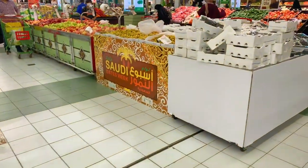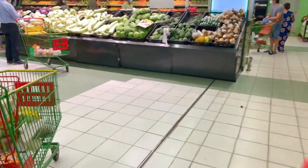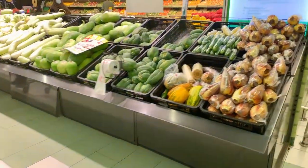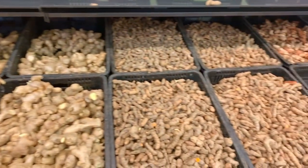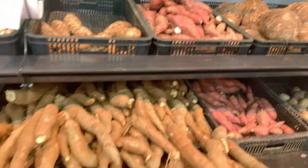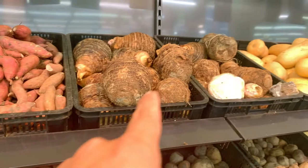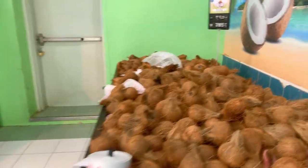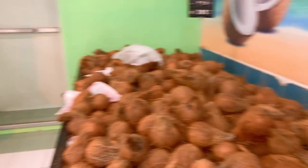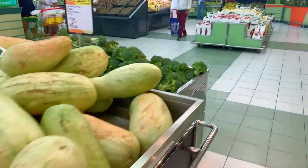Now we're at the vegetable and fruit area of the supermarket, and this place is full of fresh produce. This is probably one of the biggest selections of fruits and vegetables in the entire kingdom. They've got different types of ginger, sweet potatoes, tapioca, yams, and even fresh coconut — you bring it to the window and they'll crack it open and shave it for you. Let's breeze through so you can see how fresh everything is.